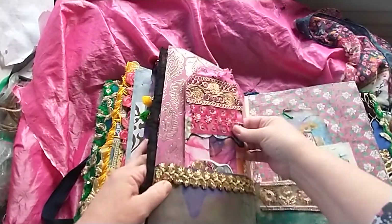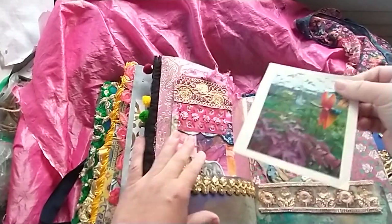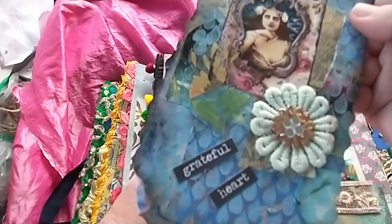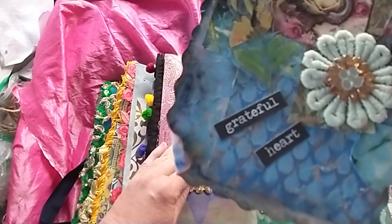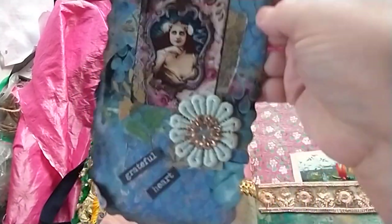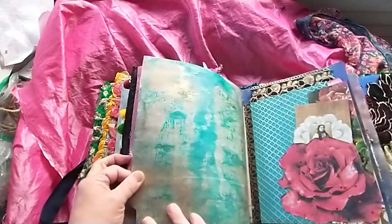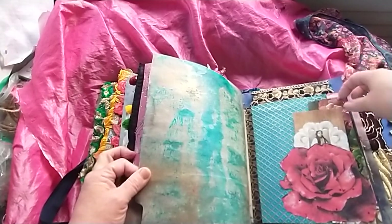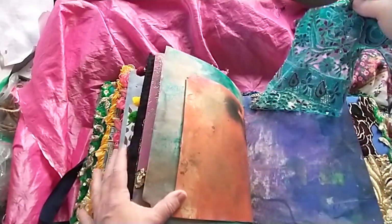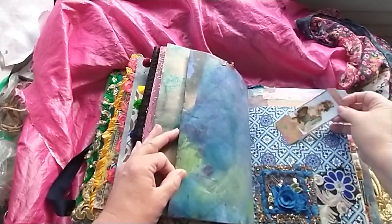Or in pockets for ephemera. An actual picture. This tag I think turned out so cute — the edges, 'grateful heart.' Colors look good together. Here's a little itty bitty pocket.